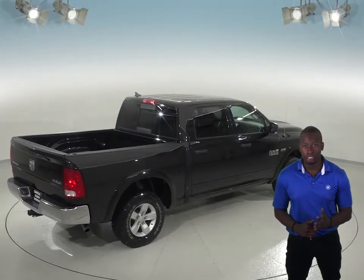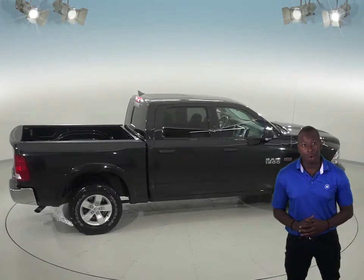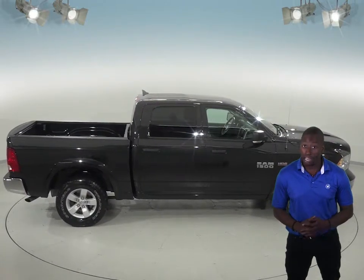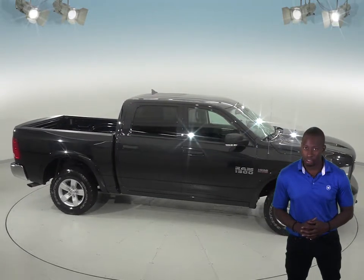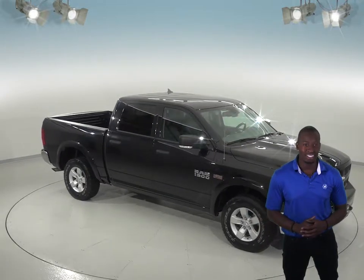This Ram 1500 has passed our extensive 172-point inspection, so try it before you buy it with our free 48-hour test drive. And if you like it, we will cover it with our free and exclusive lifetime mechanical warranty, good for as many years and as many miles as you own it.